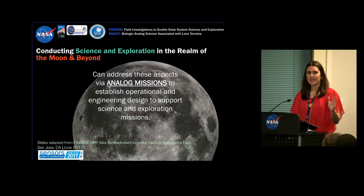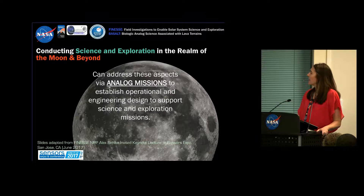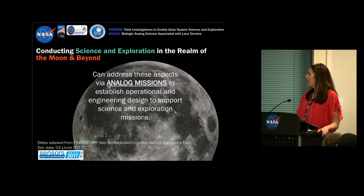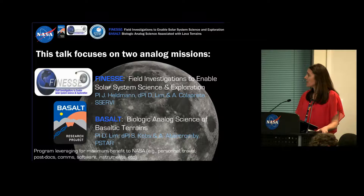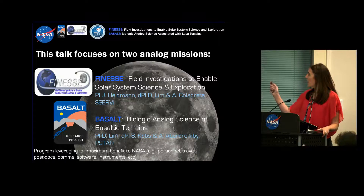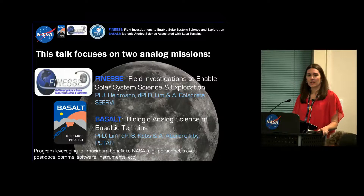In the next ten minutes or so, we'll be talking about conducting science and exploration for the moon and beyond, and specifically about analog missions for operational and engineering design to support science and exploration. I'm going to talk about two projects these teams have been working on. One is Finesse — I'm the PI of that — which is a SSERVI team, so we do a lot of field work with folks across the community.